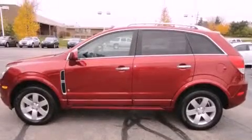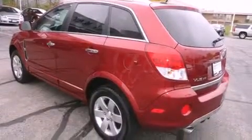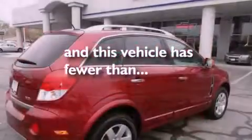All of the following features are included: alloy wheels, cruise control, a rear window defroster, a CD player, OnStar, dual airbags, keyless entry. And this vehicle has fewer than 37,000 miles on the odometer.